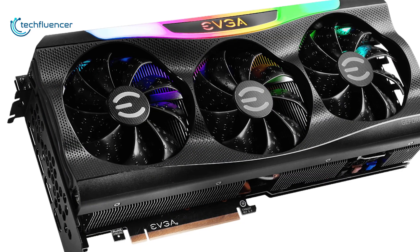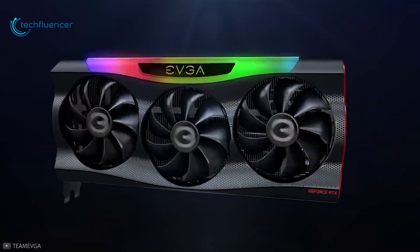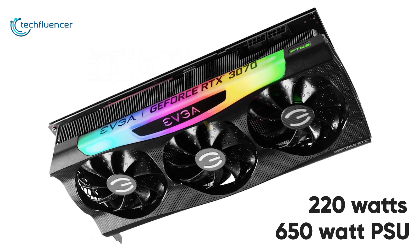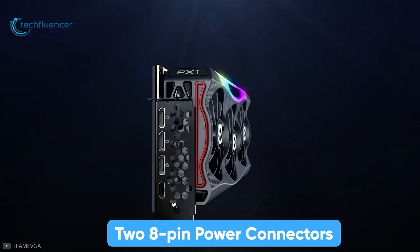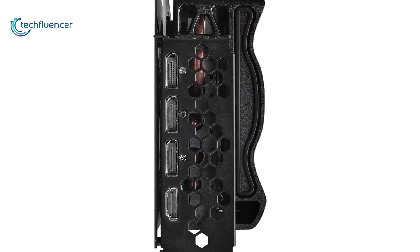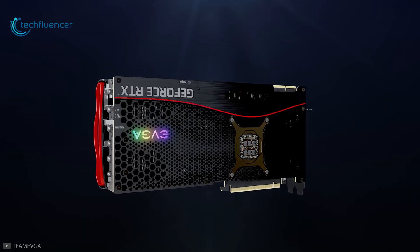Just like most high-end models, this one has a triple fan design with an ICX3 cooling solution to effectively maintain thermal levels during intensive gaming or rendering. It draws a total of 220W and requires at least a 650W PSU. You can power this GPU with two 8-pin power connectors, and we recommend a Platinum-certified power supply such as the Corsair CX650M. With the same connectivity ports and a decent price, the EVGA FTW3 Ultra Gaming is a smart choice for gamers and rendering professionals.